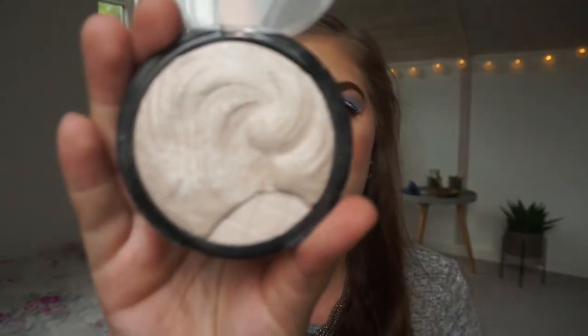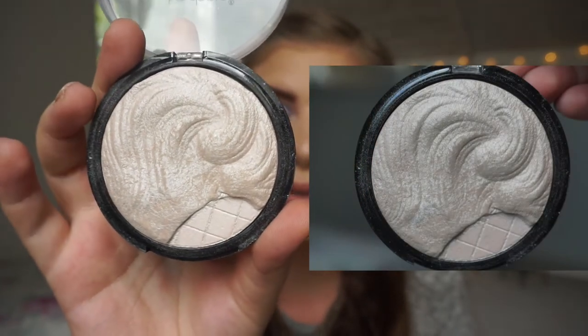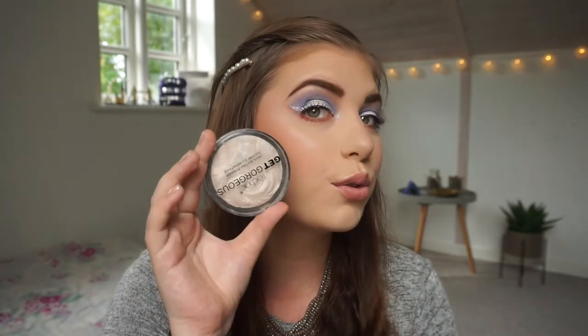One that I don't think you can see much progress on is the Technic Get Your Gorgeous Highlighting Powder. I'll show you the picture from the last update, but I really haven't used it that much — I've been focusing on another highlighter that I'm panning and there's not much left of that one. I didn't bring this to London either. Maybe I should have, because it works well with cool-toned eye looks.